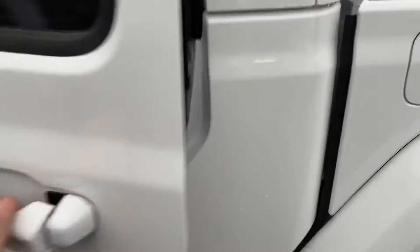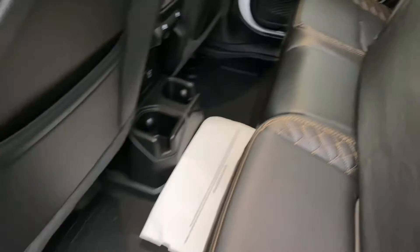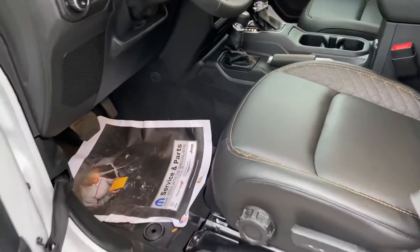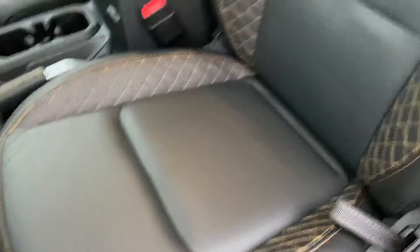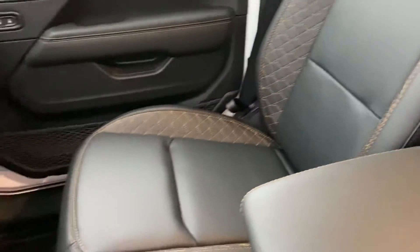Go ahead and pop one of the doors here. Sidesteps are already installed on both sides. Gorgeous leather interior, all-weather mats there in the back. Same story up front — beautiful leather that accents very well with the white exterior.